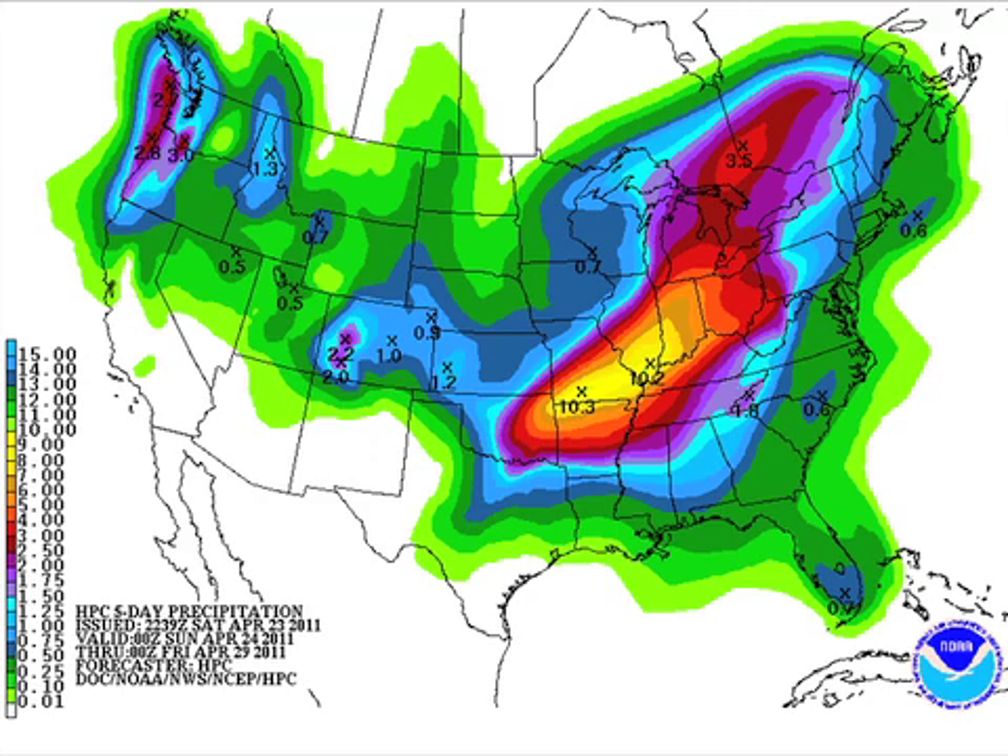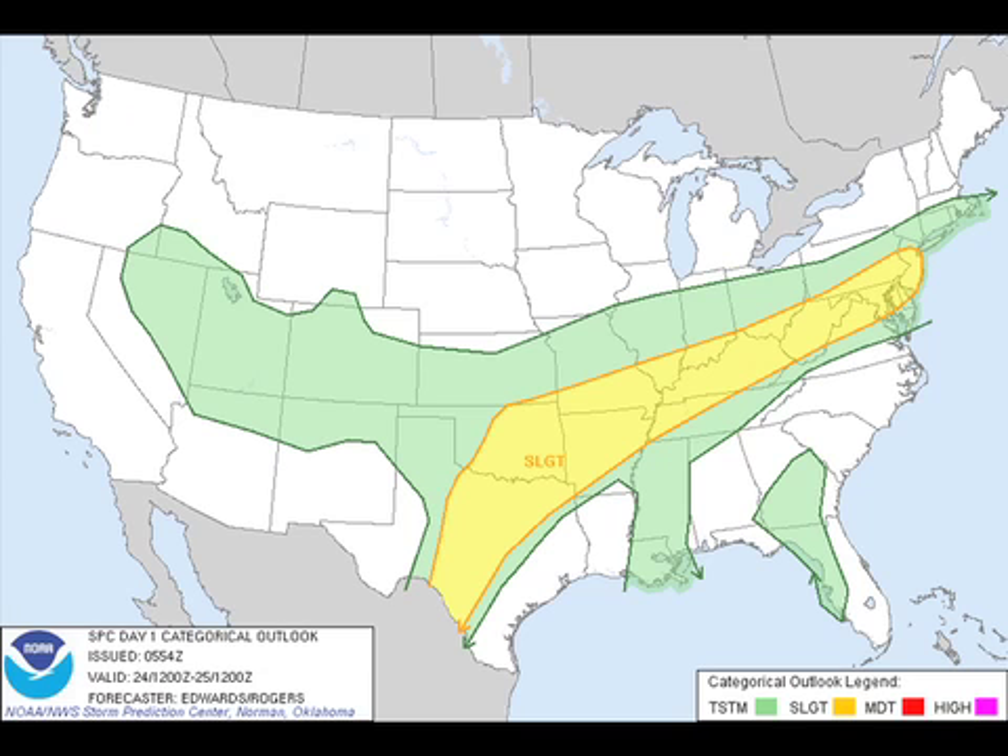Yesterday afternoon we actually had one little isolated storm on the Mississippi-Alabama line, so I'm going to say dry today and tomorrow, but an isolated shower is certainly not out of the question. Severe weather is definitely a possibility. From the Storm Prediction Center, Day 1 — that's today through 12Z tomorrow morning, or 7 a.m. Monday — shows a slight risk extending all the way from the mid-Atlantic states across Kentucky, Arkansas, and the eastern part of Oklahoma into central Texas.